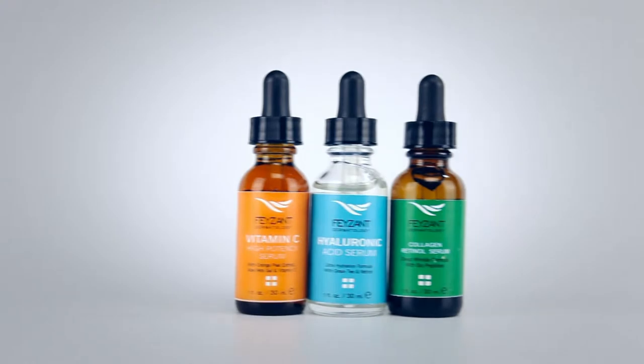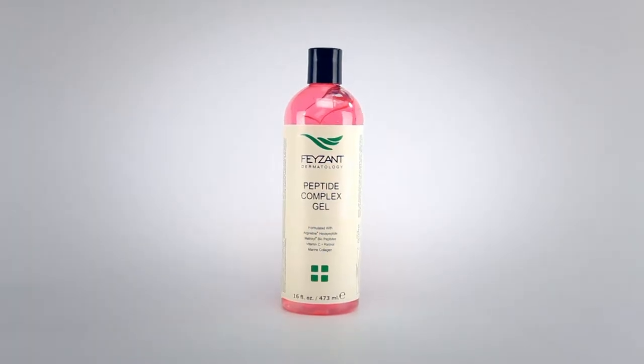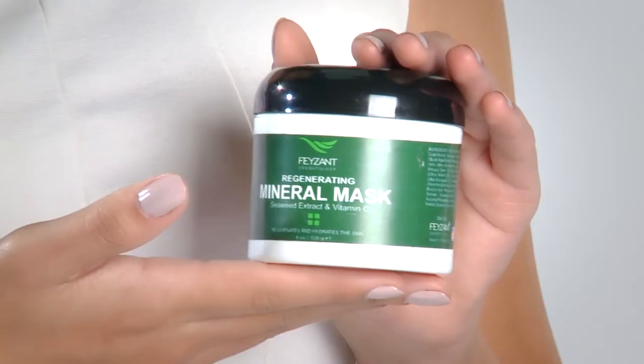Products such as Hyaluronic Acid Serum, Bioactive Face Creams, Black Caviar Mask, and products containing marine collagen, which provides smoothness and firmness to the skin, leaving it soft with a youthful appearance.